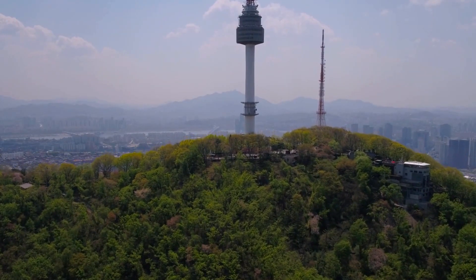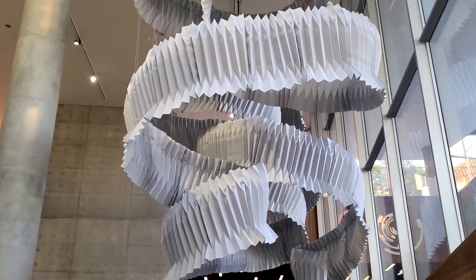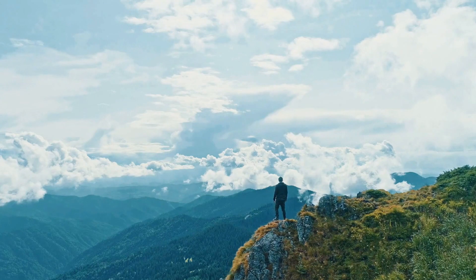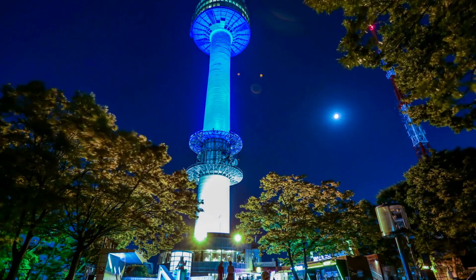And there you have it, our whirlwind tour of the best things to do in Seoul. Whether you're delving into history, exploring modern marvels, immersing yourself in culture, savoring delicious cuisine, or escaping to nature, Seoul offers an array of experiences that will leave you enchanted. We hope this guide inspires your own adventures in Seoul and helps you create lasting memories in this amazing city.